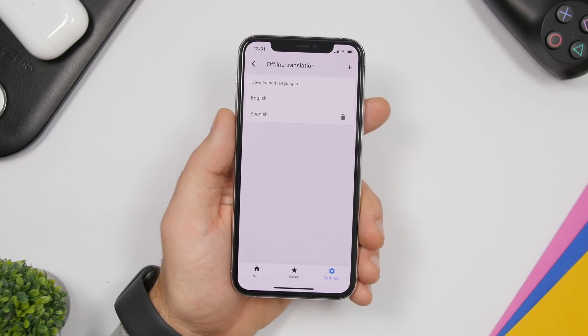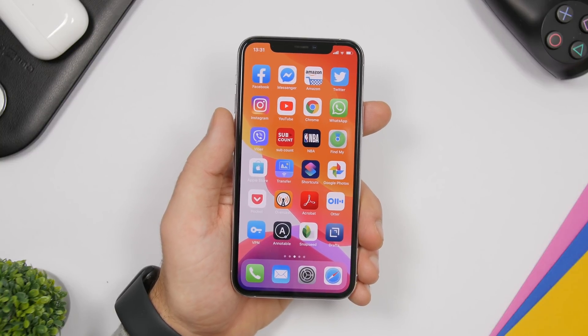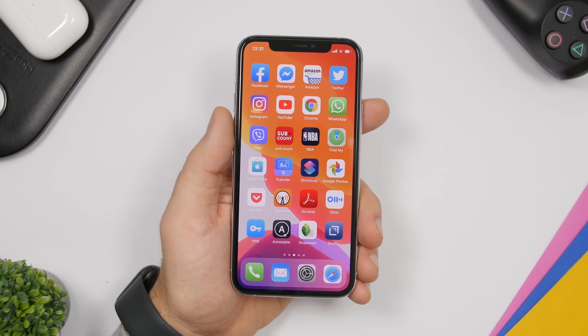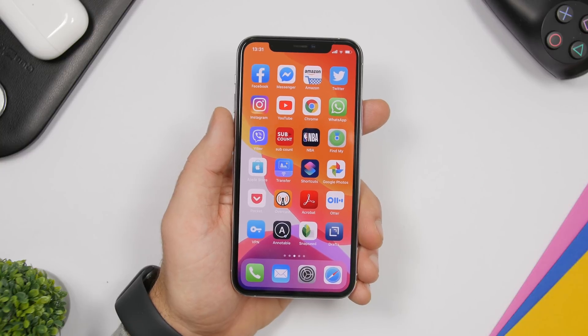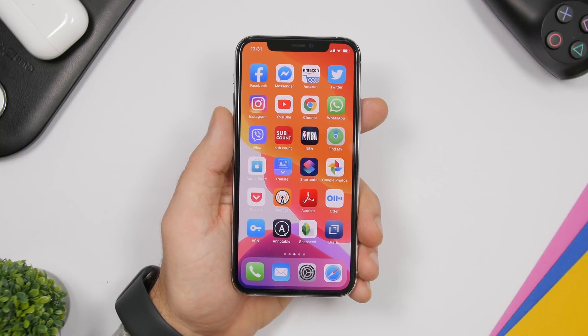That is it for this video — these are 10 essential apps that every iPhone user should have on their device in 2020. I hope you enjoyed the video, go ahead and subscribe for more videos like this, and I will see you guys on the next one.